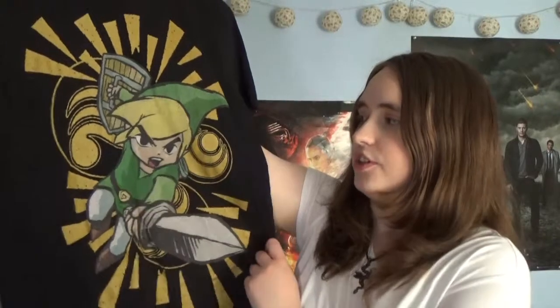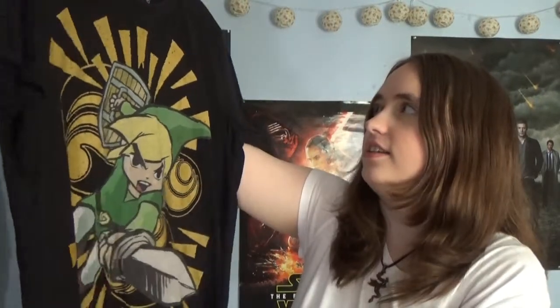Next up I've got a couple of Zelda t-shirts. The first one is my Zelda Wind Waker t-shirt — it's just got two Link on the front already for battle and it's a really nice simple t-shirt. Next up is another t-shirt which I believe may have come with the Twilight Princess HD. It's a simple black t-shirt with Twilight Princess Link on the front — a very black and white Link which stands out really nicely against the gold backdrop.